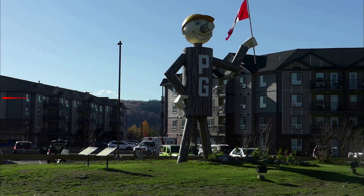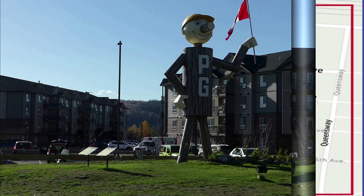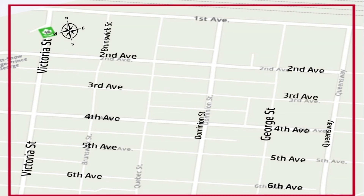Hi everybody. Welcome back to part two of my Prince George series and here we'll be concentrating on the downtown core. This is a map of the downtown core of Prince George. We'll be going up second and down third, fourth and finally up fifth from Queensway.